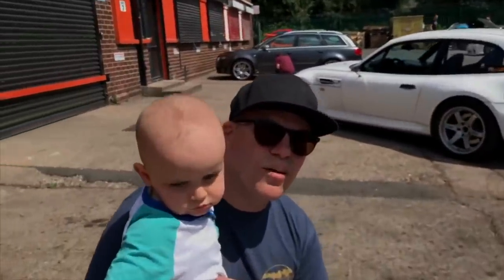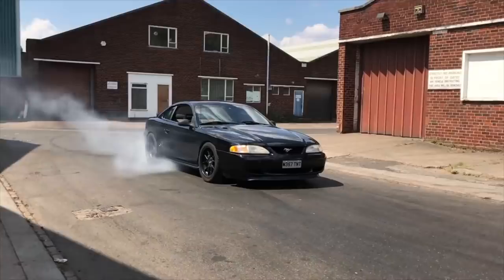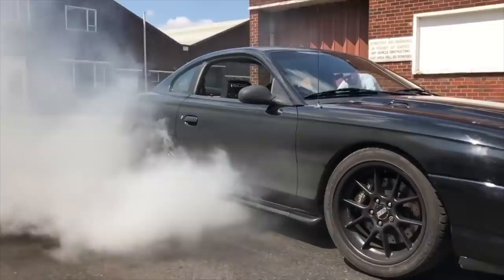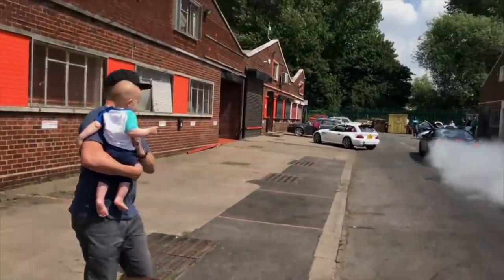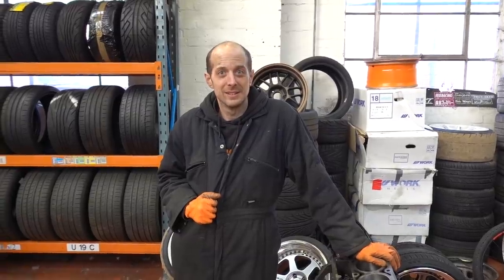This is a Mustang, so everybody stand ten meters further back than you normally would. No one dies — it ripped a pretty fat skin to be fair. If it's one thing it does, it does burn out. And it looks absolutely amazing on the BBS wheels with the stance dialled in.